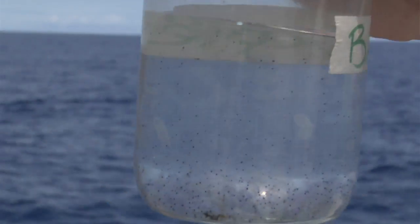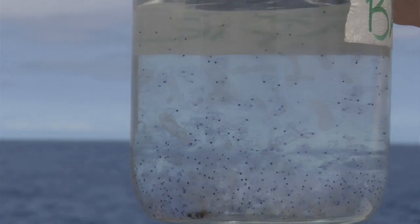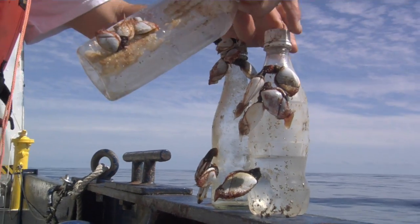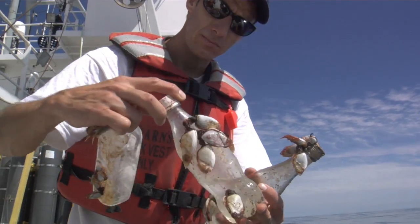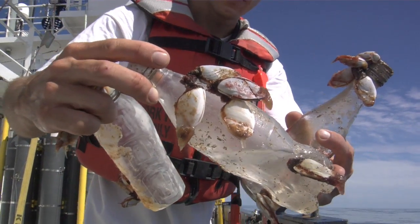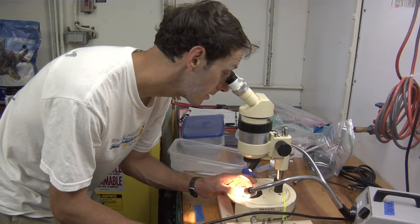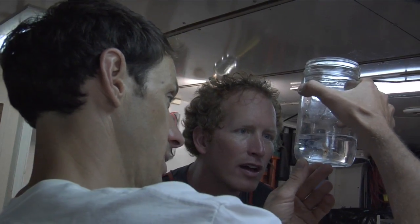What surprises me the most is the way it makes me feel — it's more depressing. I was really excited to come out here and be one of the first to see this firsthand. It kind of makes you sad, almost wishing you didn't see what is actually out here in the ocean. A little depressing, but also very scientifically interesting that we're sampling it in a really quantitative manner so we can figure out what exactly is going on and what effect all this plastic pollution has had.